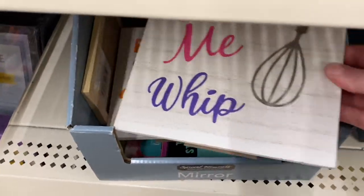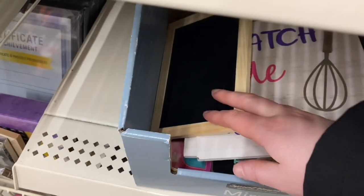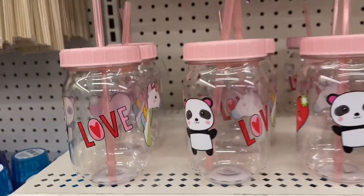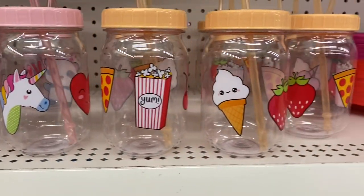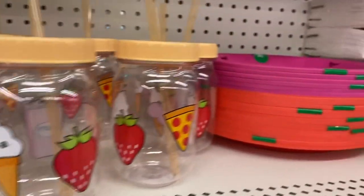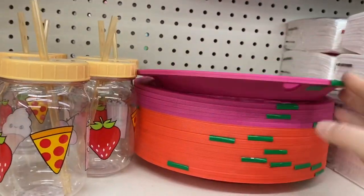These were cute — 'Watch me whip' and 'Baker's gonna bake.' It was a sign you could prop up. They were $1.25. And it's the first time I'm seeing these plastic glasses — you had the one with the panda and the unicorn, and then one with pizza, popcorn, ice cream, and strawberries. And these — I wasn't 100% sure what they are, I think they're chargers. You got four, and they came in hot pink or orange.